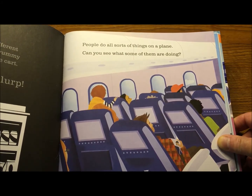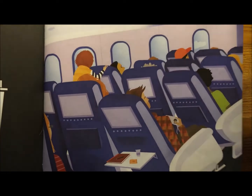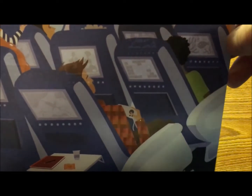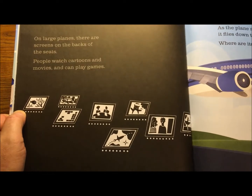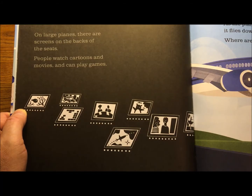People do all sorts of things on a plane. It looks like that person's looking at a GPS — it tells where the plane is, its altitude, which is how high up it is, and how fast it's going. Somebody's watching a show, somebody's playing a game. On large planes there are screens on the backs of the seats — people watch cartoons and movies and can play games.